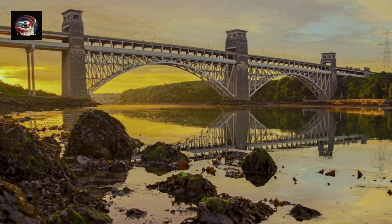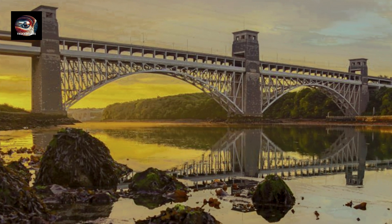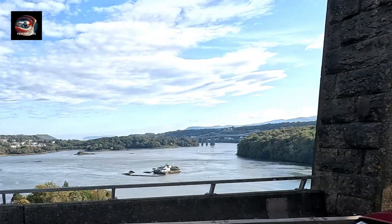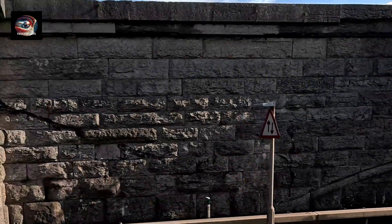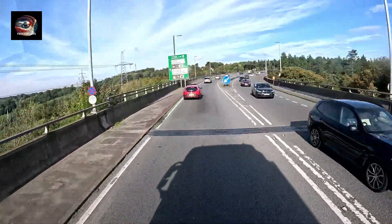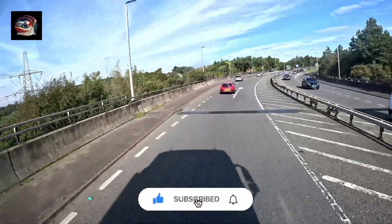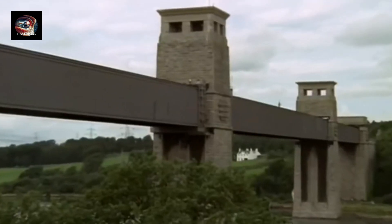This is the Britannia Bridge. It links northwest Wales with the Isle of Anglesey, crossing the Menai Straits. It was built in 1846 and completed in 1850. When it first opened 174 years ago, its designer was a famous railway engineer called Robert Stevenson. As you can see here in 2024, the bridge takes road traffic — but that wasn't always the case. The bridge was originally designed as a railway bridge, and in the older days it looked very different.